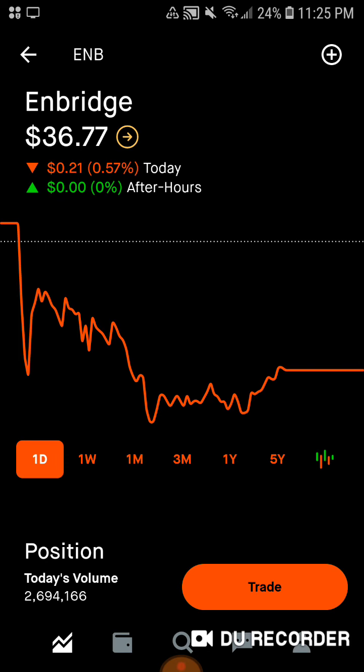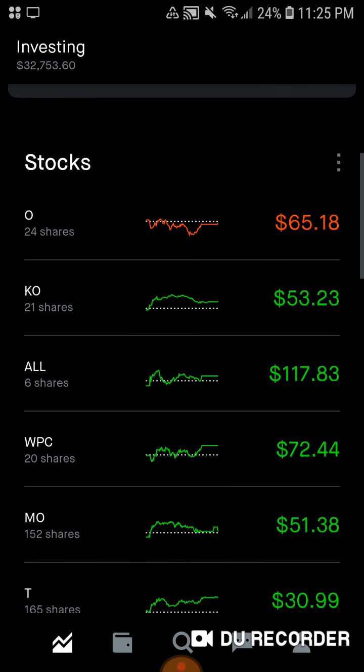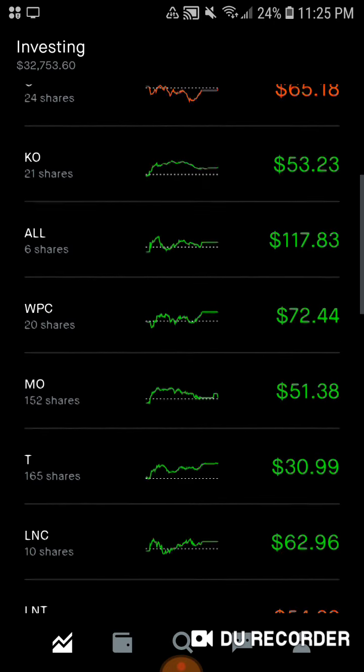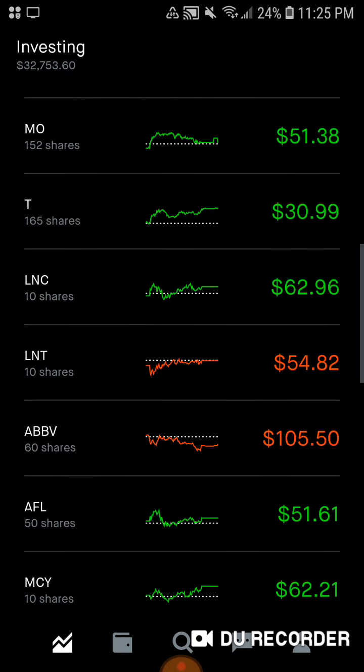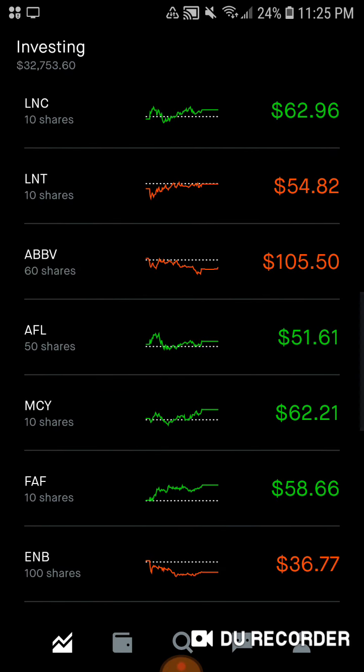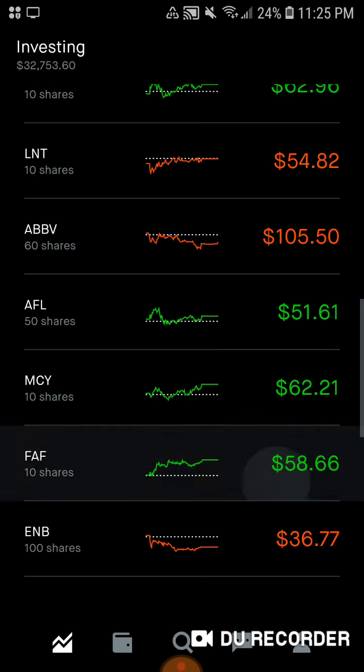So that finishes up the portfolio for stocks that I own. I'm super excited to be putting more money into Coca-Cola, into Alliant Energy, and into the other insurance companies so they equal out to Aflac's total number of shares.